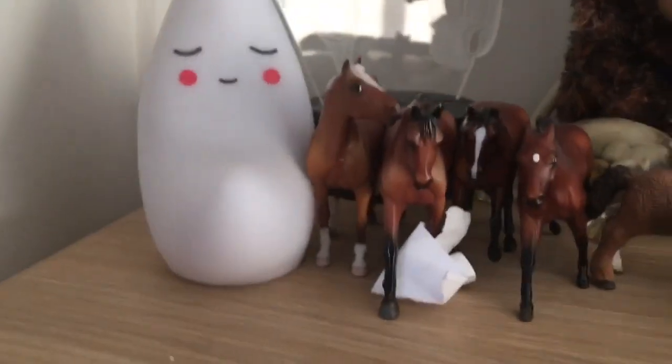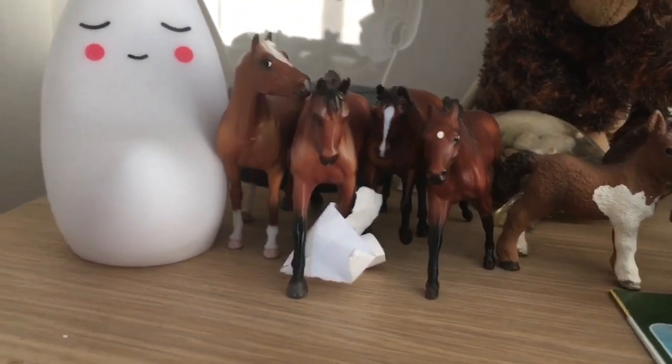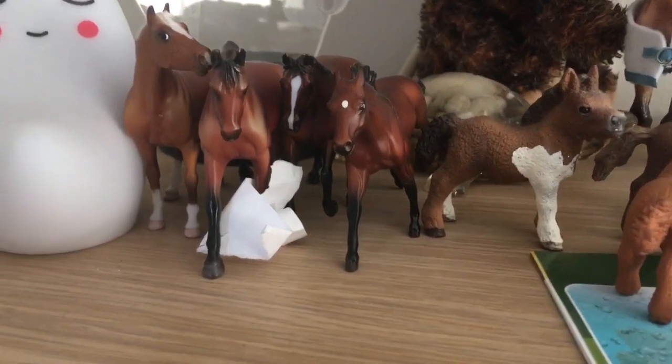So we have these four Stablemates — these four. I've called them Gucci, Louis Vuitton, Balenciaga, and I forget the last one's name — it's some designer brand.